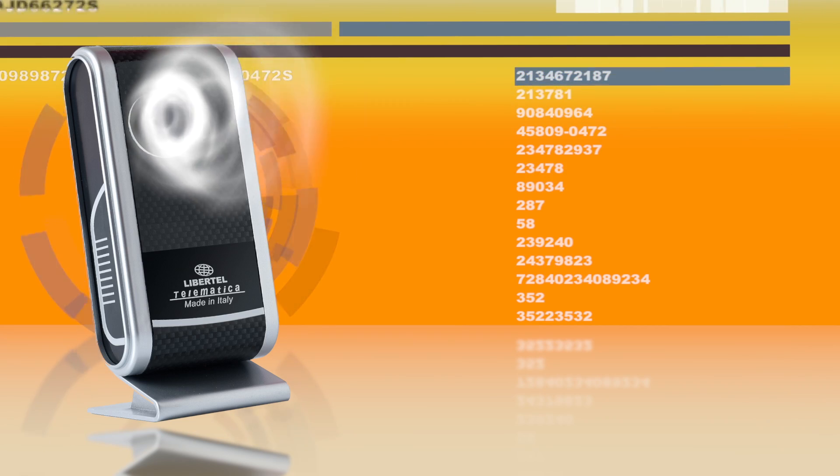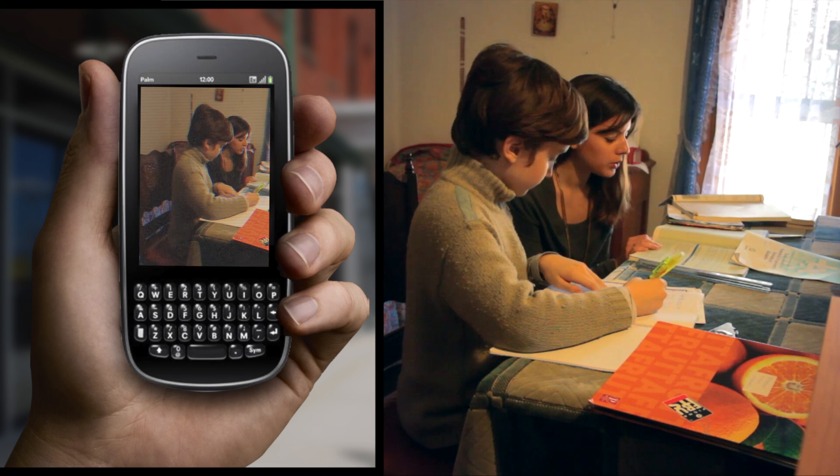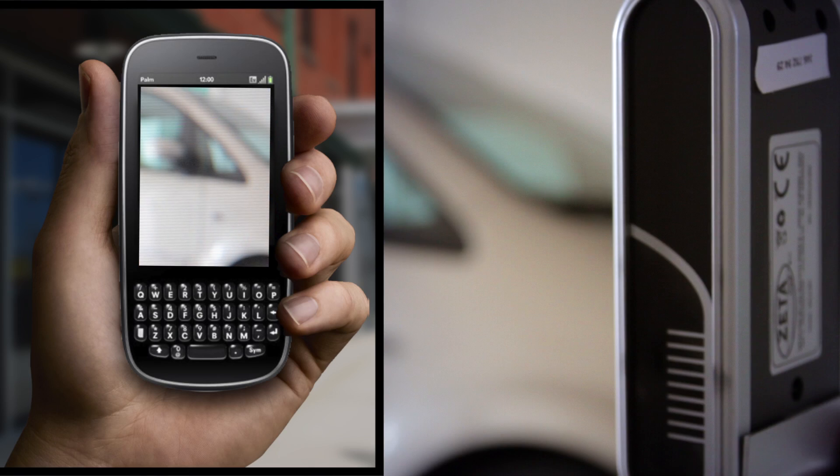When you're not home, for whatever reason, you can use Galileo's sensitive eye to check up on your house, your children, elderly people, your office and everything you care about.